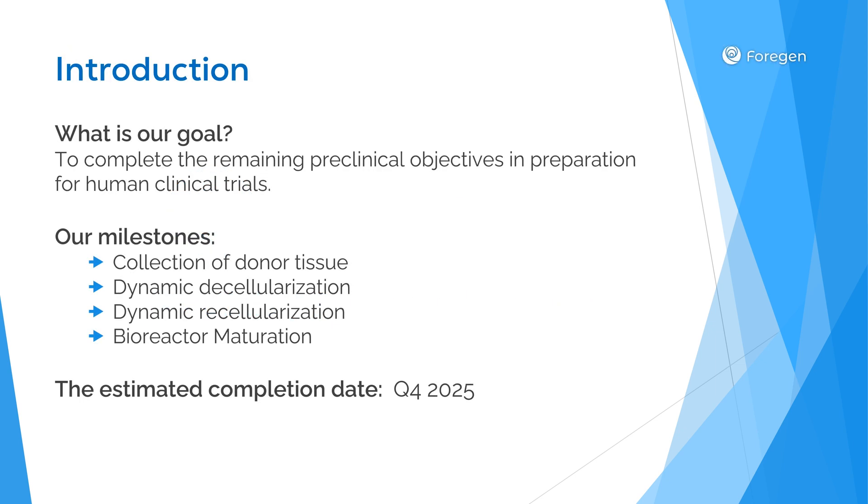Our primary goal is to complete all remaining preclinical objectives necessary for advancing to human clinical trials. The project is comprised of four key milestones: collection of donor tissue, dynamic decellularization, dynamic recellularization, and bioreactor maturation. Preparations began in November 2024, and based on our current timeline, we expect to complete these milestones by the fourth quarter of 2025.